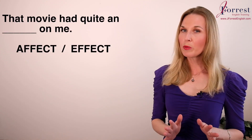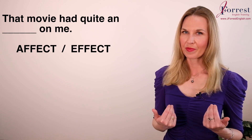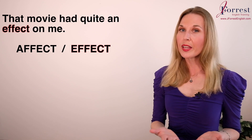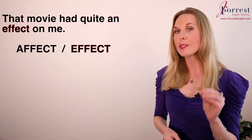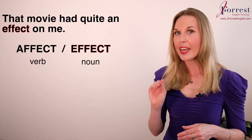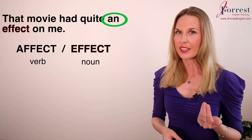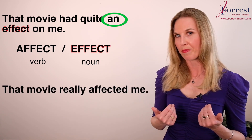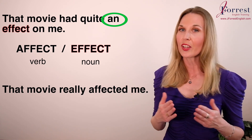Number four: That movie had quite an ___ on me. The answer is 'effect.' It had quite an effect on me. The pronunciation is very similar — affect, effect — there's a slight difference. But the spelling is important because 'affect' is a verb and 'effect' is a noun, and we need a noun here because there's an article in the sentence. With the verb, I could say: that movie affected me. Check the description for a link on affect and effect.